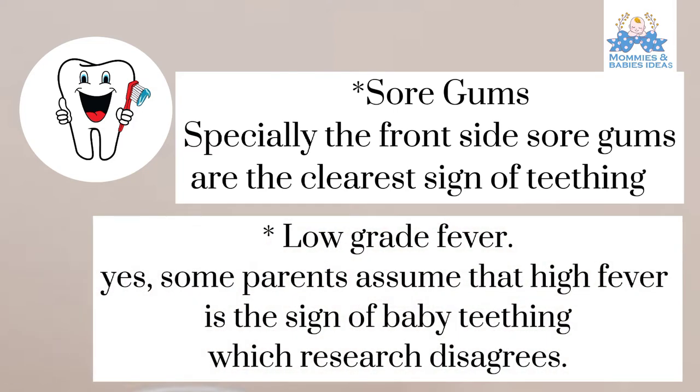Low grade fever. Some parents assume that high fever is the sign of baby teething, which research disagrees.